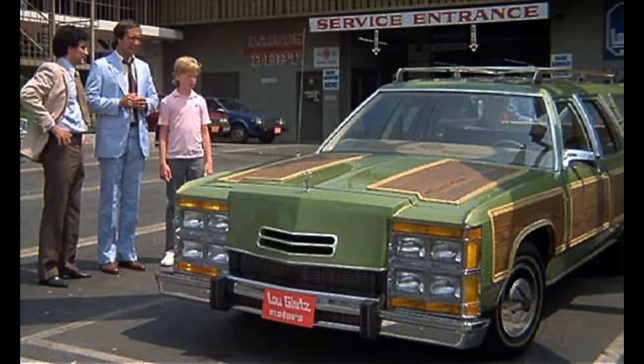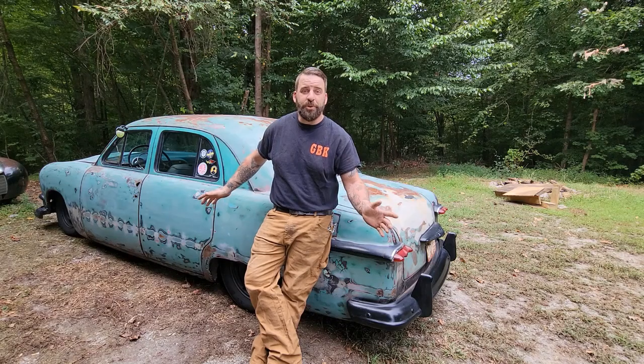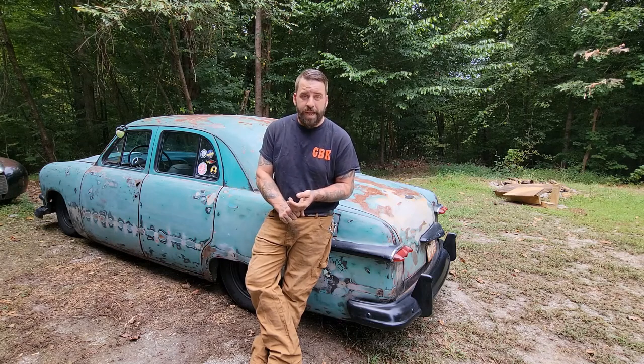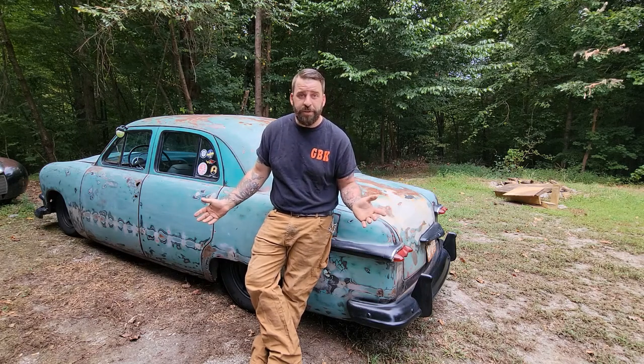A truth that very few hot rodders and mechanics will tell you is that their personal projects are never done. This thing has become my family truckster — very reminiscent of the Griswold's sweet-ass station wagon. I love this thing and I drive it as often as possible. Being a four-door, I've got room to put music equipment in the back if I have a gig with a band, or haul around my family or buddies and go places comfortably. We still have plans: door panels, a center console, inner fenders — but none of that keeps it from driving.